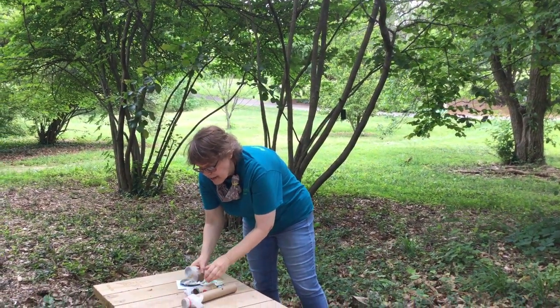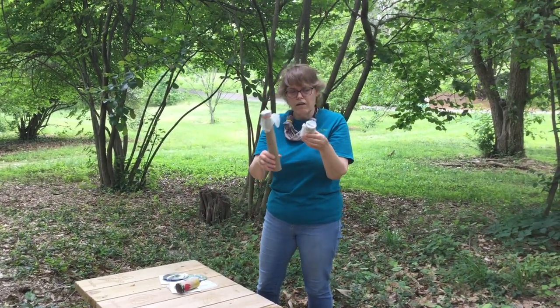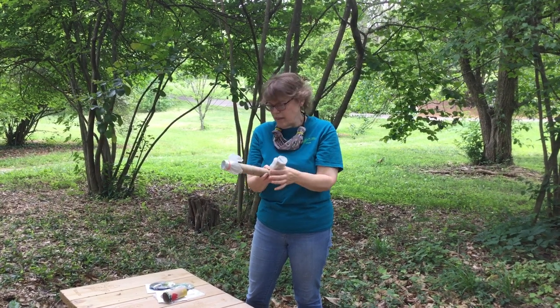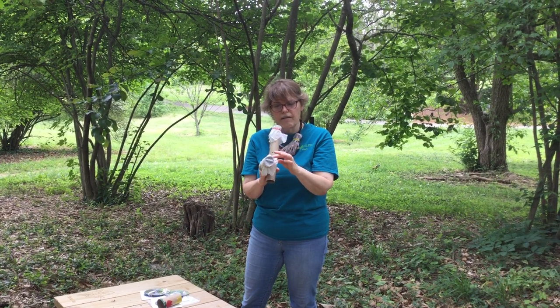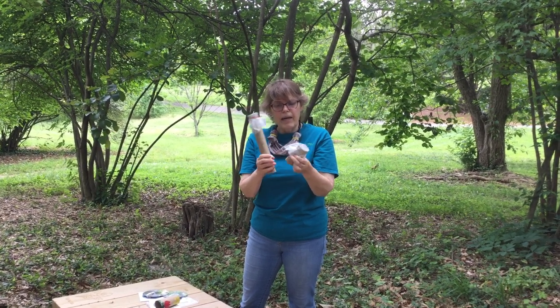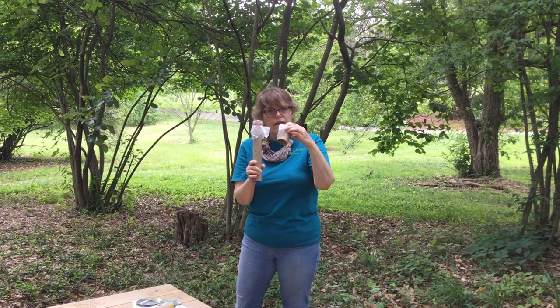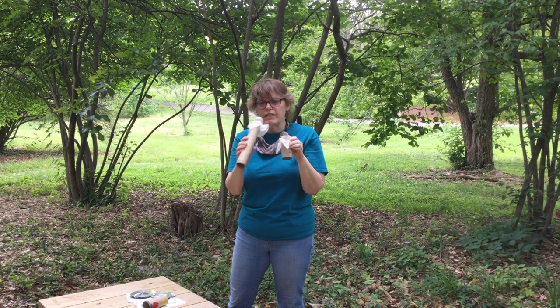We also have a kazoo and we have two lengths here. This is a paper towel roll. This is a toilet paper roll with a little square of wax paper that I got from my kitchen and a rubber band. I cut little holes in the side with some safety scissors. You may want to have your adult help you with that.